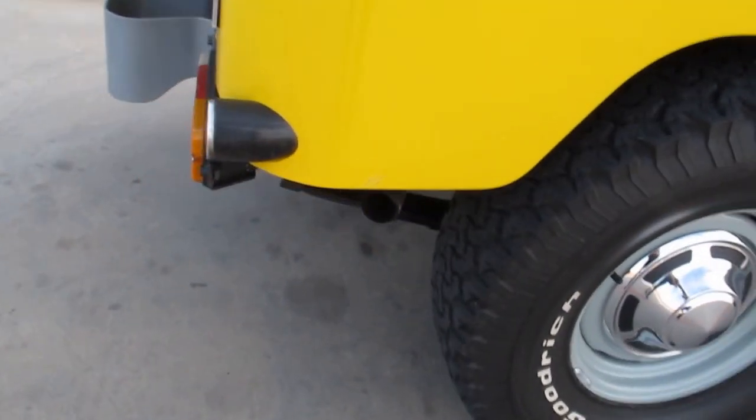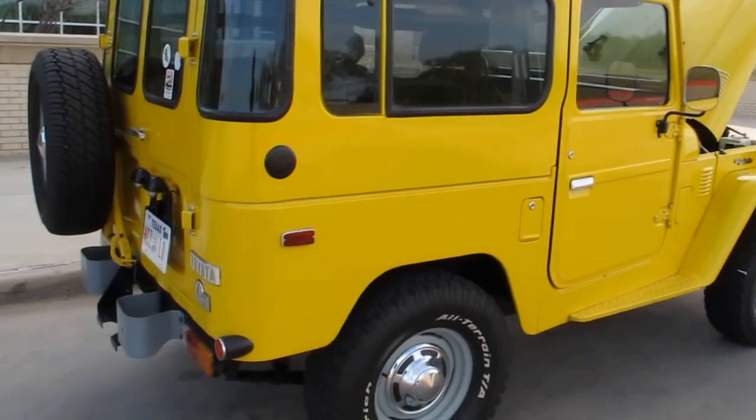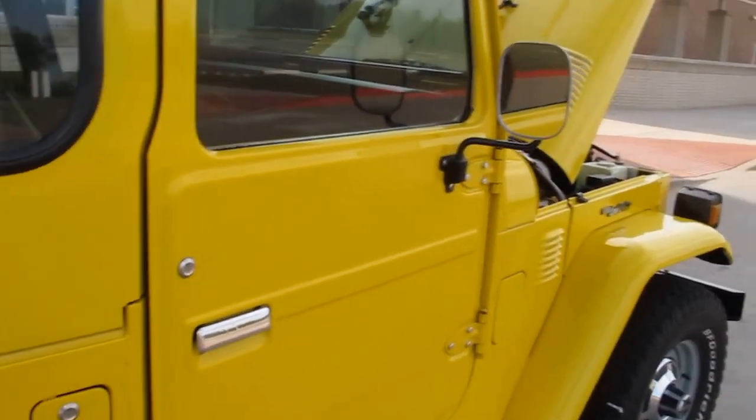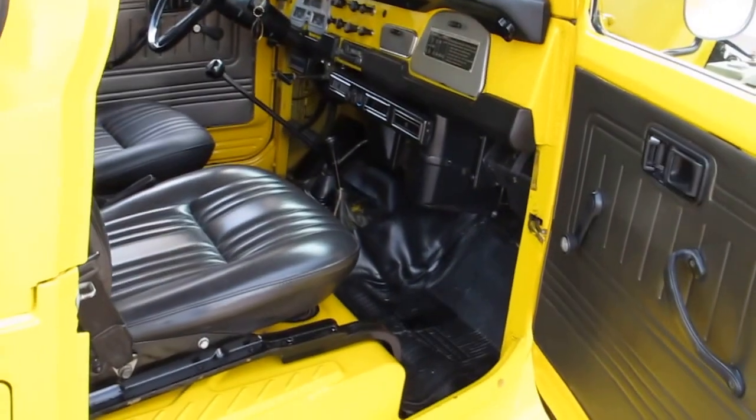Right now you can't see any smoke coming out of the tailpipe, but when you shift gears you can kind of see a little bit of loose smoke, which could be the valve guides getting weak or there may be the rings. But overall, she's a good driving little Land Cruiser.